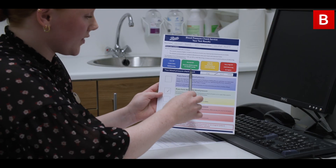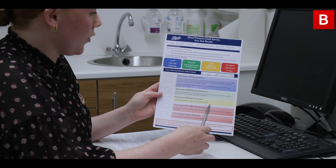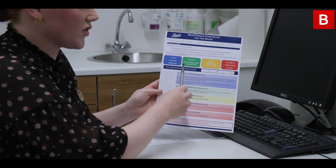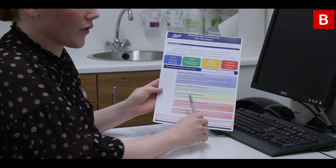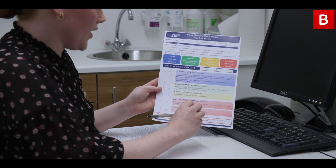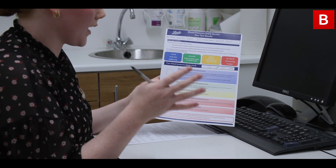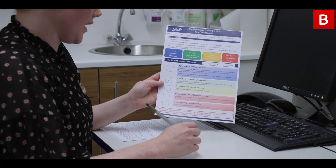So these colours here just go through what your readings indicate. Based on the readings that we took today, you fall into the green category, which is normal blood pressure. This just means it's recommended to have further blood pressure checks within five years, or within one year if the results are borderline — that's if it's close to going into high blood pressure — or also if you've been diagnosed with diabetes before.